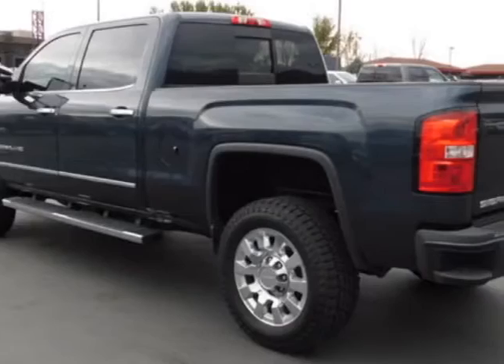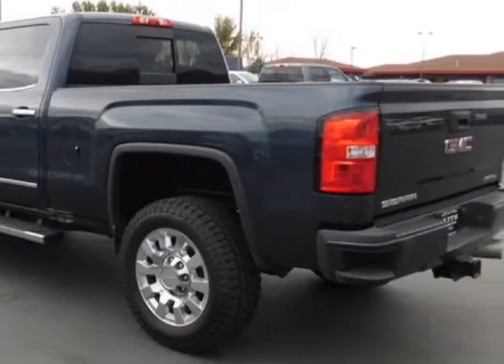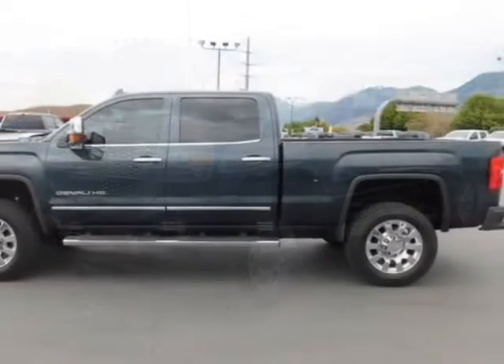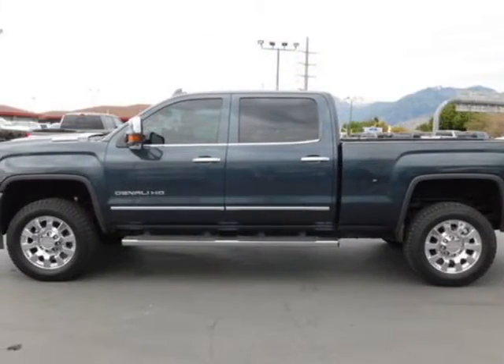This Sierra 2500 HD boasts a 6.6 liter engine and has a 6-speed automatic transmission. Another great feature is that this vehicle uses diesel.